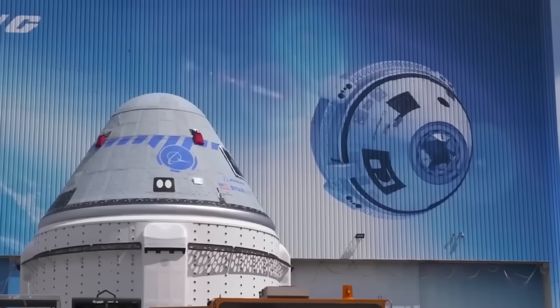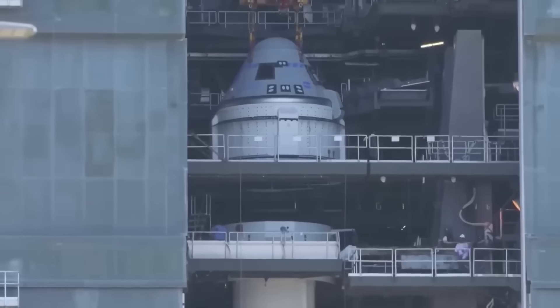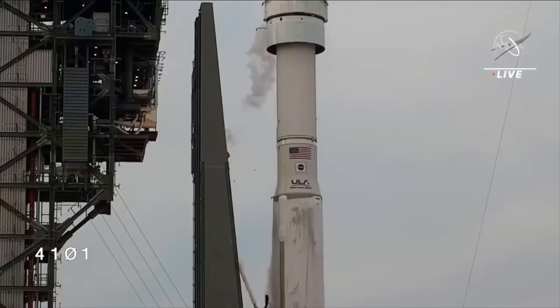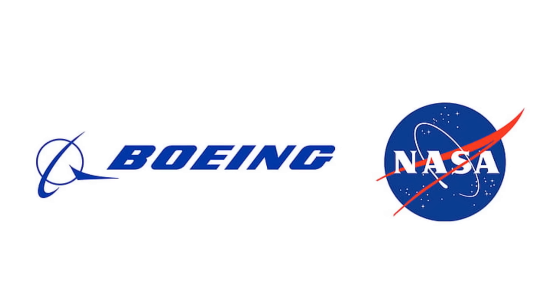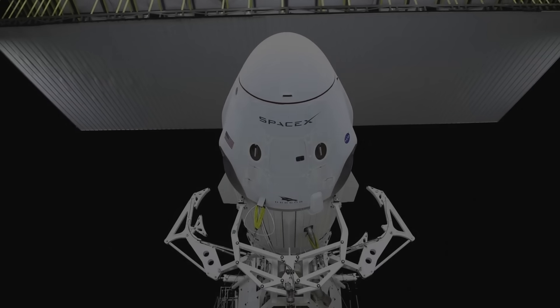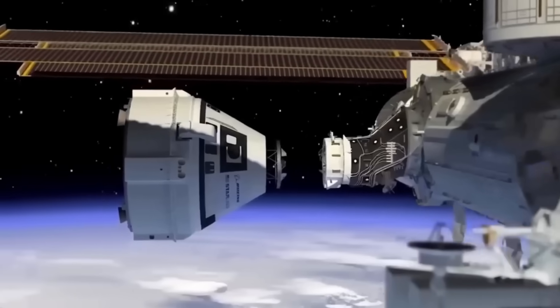Meanwhile, two NASA astronauts are stuck on the International Space Station due to problems with Boeing's Starliner spacecraft. The mission, which launched on June 5, 2024, was supposed to last only eight days, but technical issues have delayed their return for over a month. NASA and Boeing are still trying to determine if Starliner can safely bring them back, with discussions about using a SpaceX Crew Dragon as a backup plan.